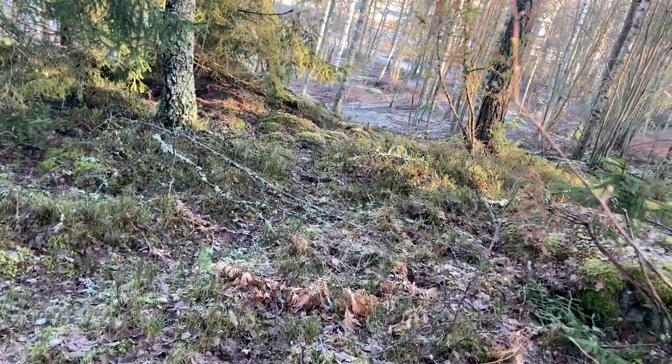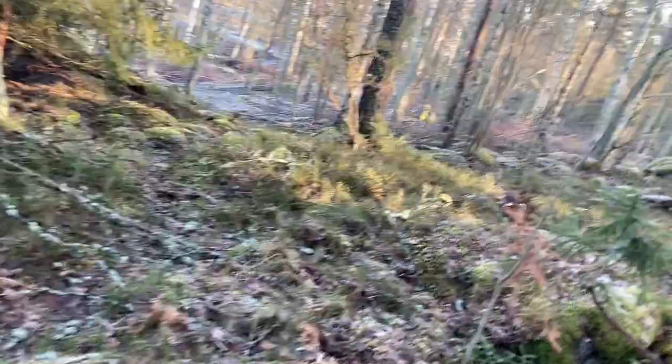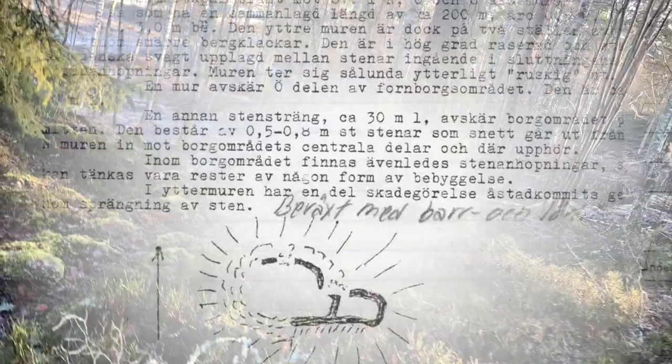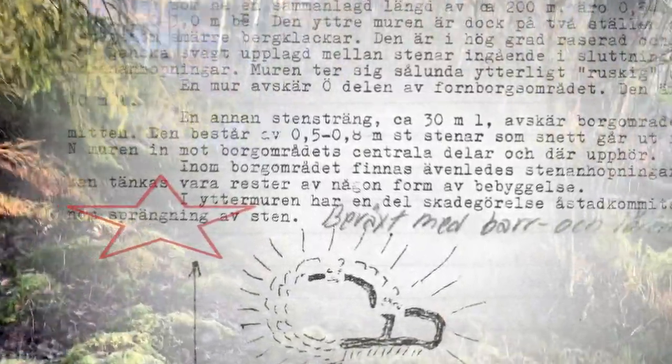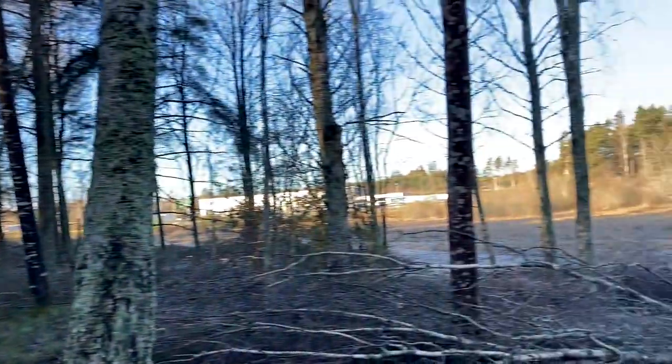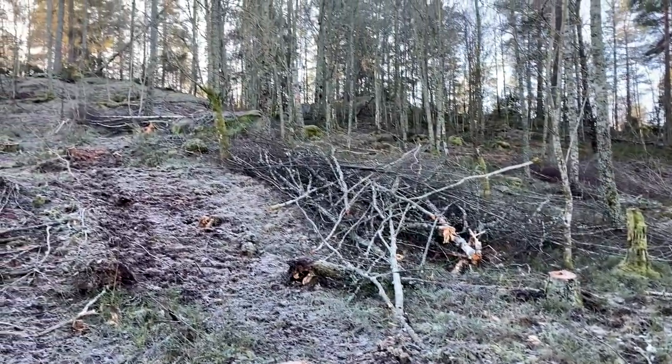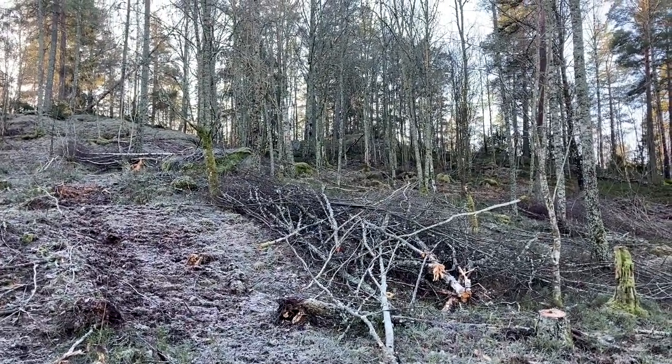The northeast wall is largely destroyed. It actually says in the documentation from the heritage board that it was destroyed using explosives. So you can imagine raiders coming from this direction, storming up the hill, and defenders standing up there trying to stop them from getting to the buildings.